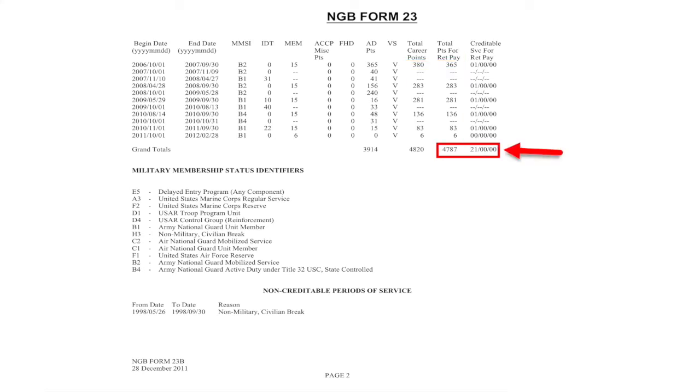The truly important part of this NGB Form 23 are these two sections here, which include your total points credible for retirement and the number of credible years of service that you have successfully completed.